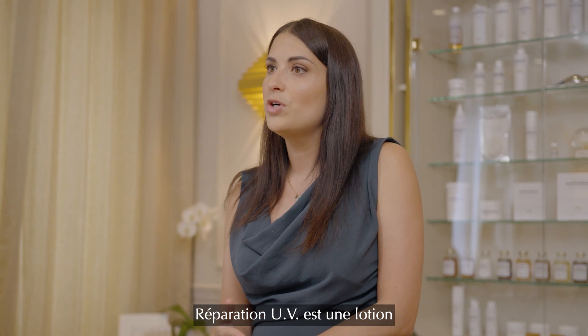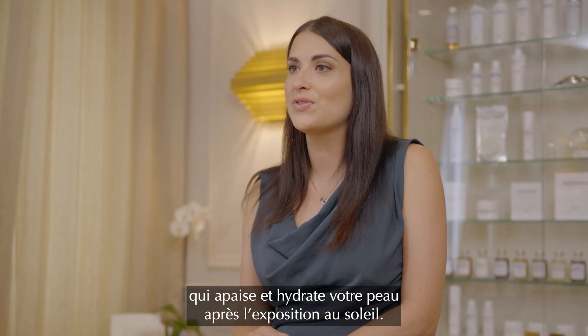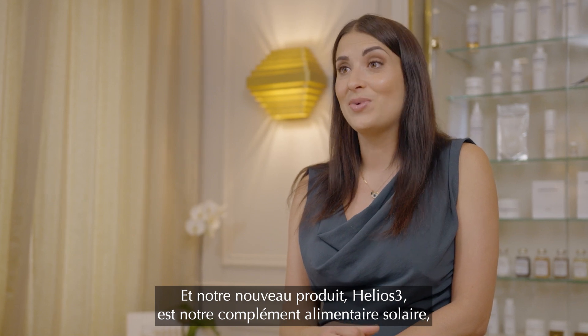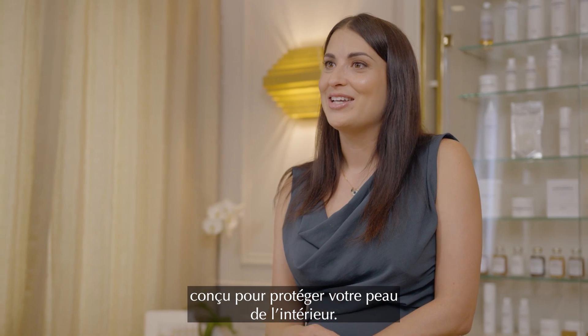Reparation UV is a post-sun lotion that soothes and hydrates your skin after sun exposure. And our newest product, Helios Free, is our first sun dietary supplement designed to protect your skin from the inside out.